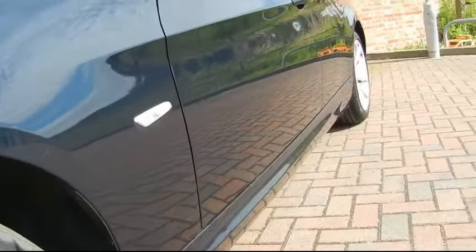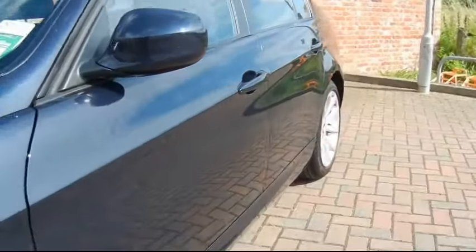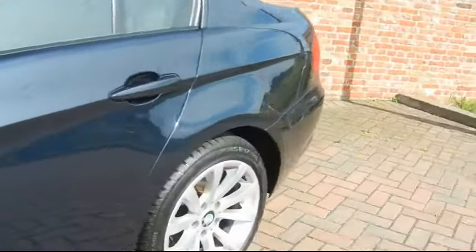Flipping down the side of the car, hopefully in the reflection you'll be able to see there's no dents at all. I'll show you from the other angle as well.